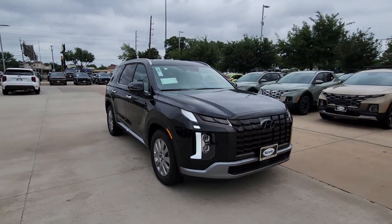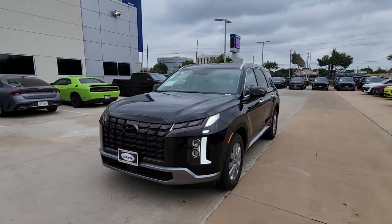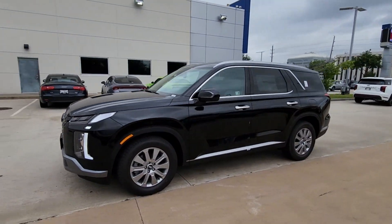standard driver assistance, and a host of modern passenger amenities, this SUV delivers exceptional quality and capability.